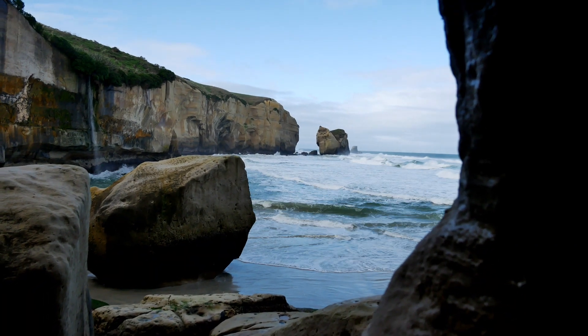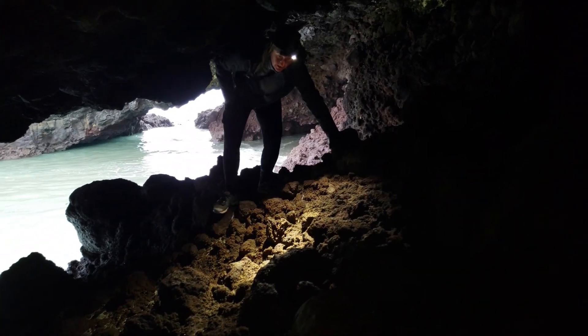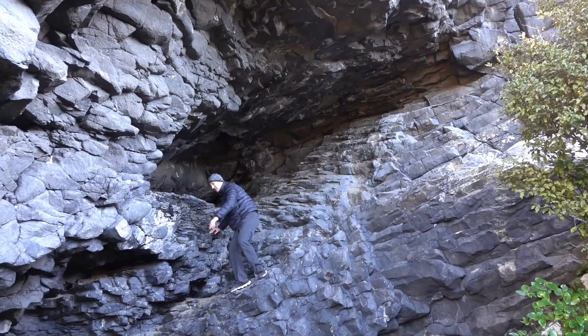We explored the rugged coast of southeastern New Zealand to bring you the five best sea cave beaches of Dunedin.